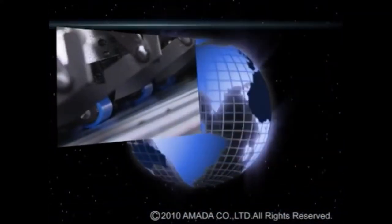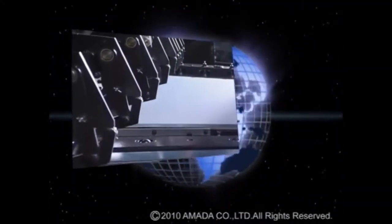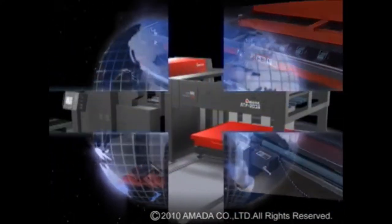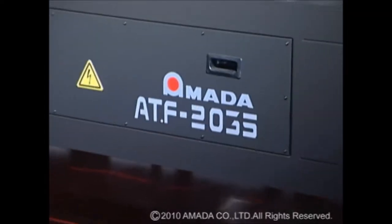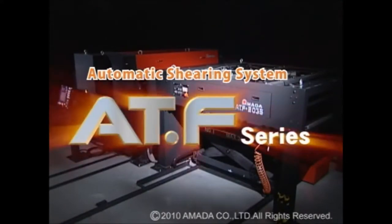Currently, the shearing industry is required to improve productivity, as well as review and innovate the production process. Under three development concepts, AMADA has achieved thorough automation of the whole process and improvement in production efficiency, and thus developed the AutoShear ATF Series.